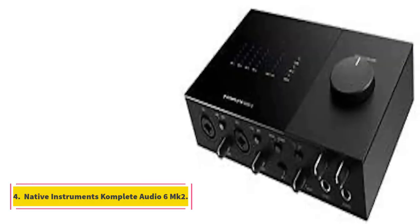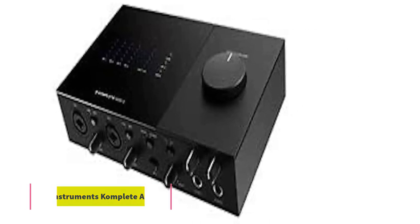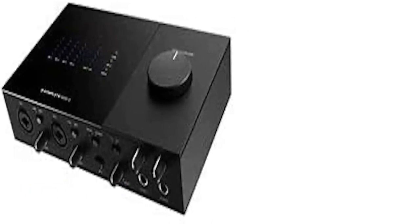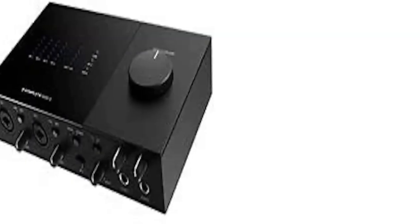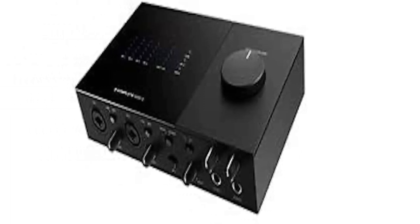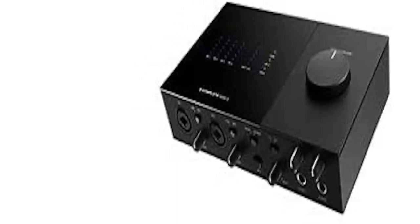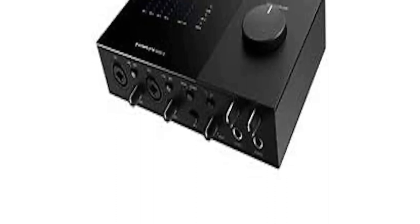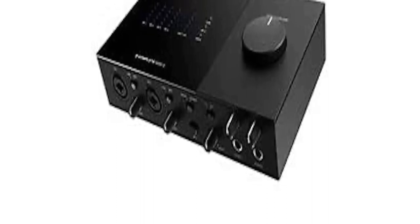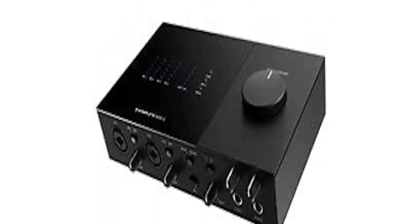Number 4: Native Instruments Complete Audio 6 MK2. The Native Instruments Complete Audio 6 MK2 is another cost-effective audio interface aimed at entry-level musicians. It comes with a wide range of input/output options, a great software bundle including Ableton and the Native Instruments suite, a sleek and sturdy design, and good driver and audio performance. Eye-catching features include separate control options for the dual headphone ports and the software bundle that includes two essential DAWs.